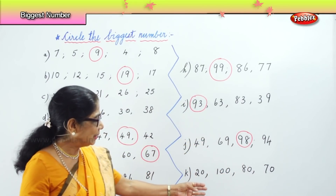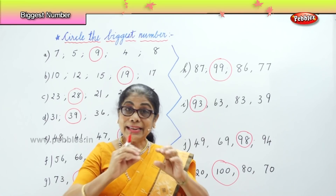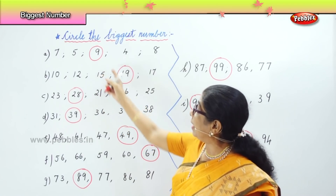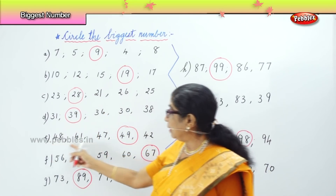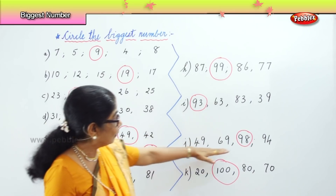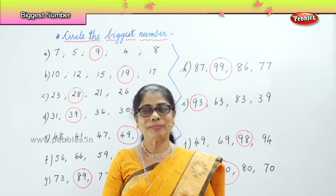And finally, we have 20, 100, 80, 70. Automatically, 100 is the biggest number. So today we learned to find out which is the biggest among the numbers and circle it. The biggest numbers in each row were: 9, 19, 28, 39, 49, 67, 89, 99, 93, 98, and finally 100. We learned to identify and circle the biggest number in each row.